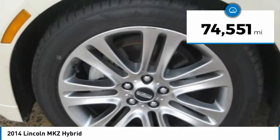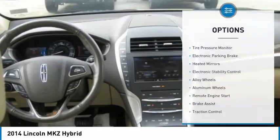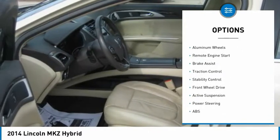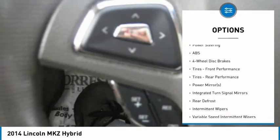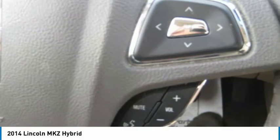This vehicle has less than 75,000 miles. Here are some of this vehicle's great options: tire pressure monitor, electronic parking brake, heated mirrors, electronic stability control, alloy wheels, aluminum wheels, remote engine start, brake assist, traction control, stability control.